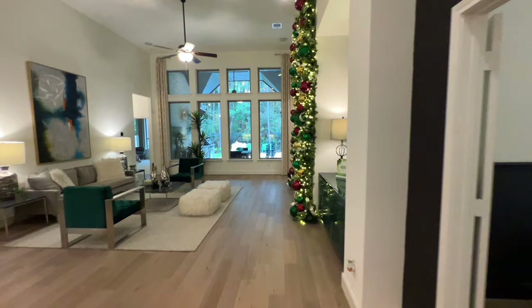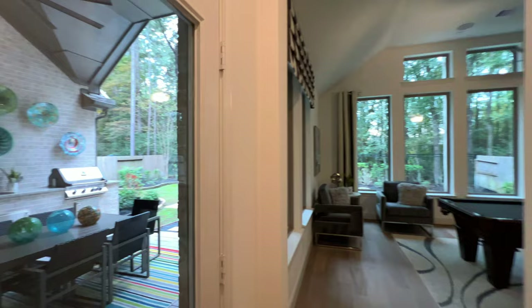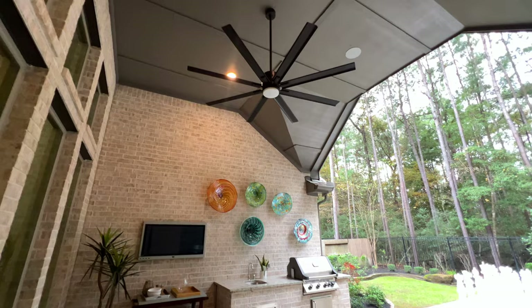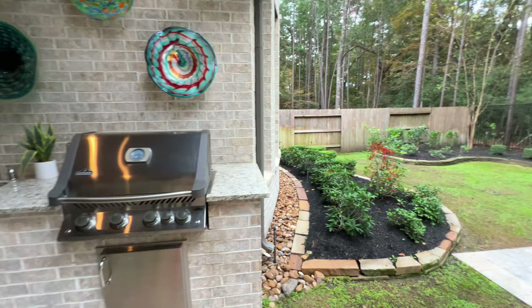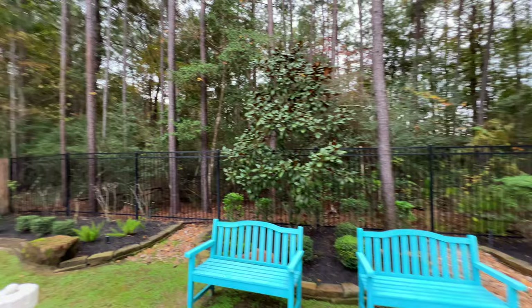Now the backyard. With a property like this, you always want a covered backyard patio — especially when guests come over so you don't have to keep everyone inside. You have a beautiful covered patio with an LED ceiling fan, a built-in grill, and granite countertops extending out. And no rear neighbors — look how beautiful that is.